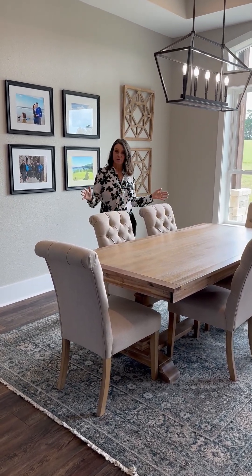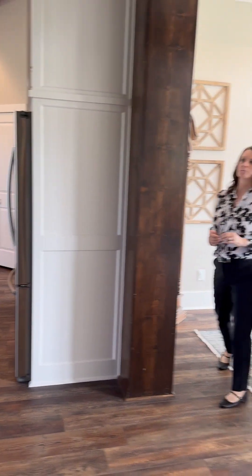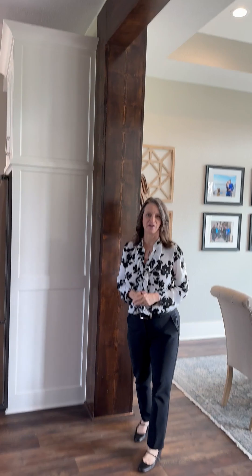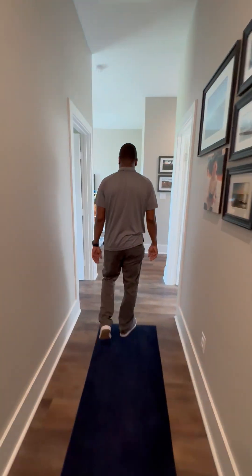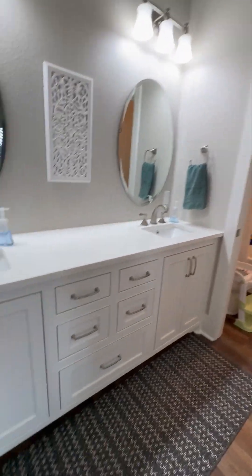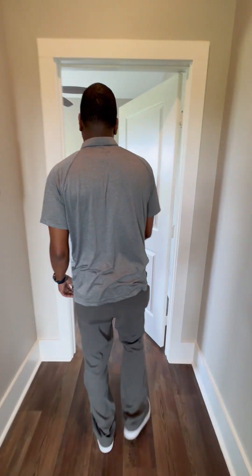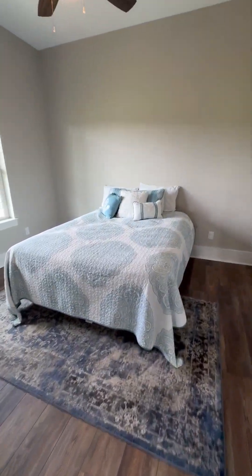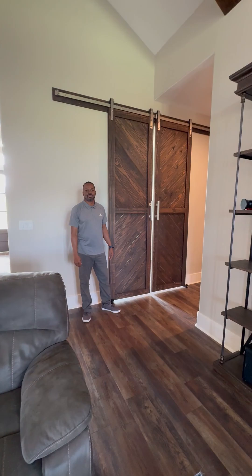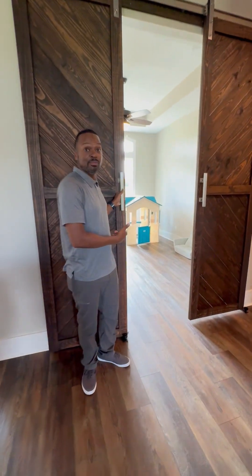Formal dining room, plus a breakfast bar, and check out these incredible beams in this awesome living area. Here is the office and/or playroom — you decide.